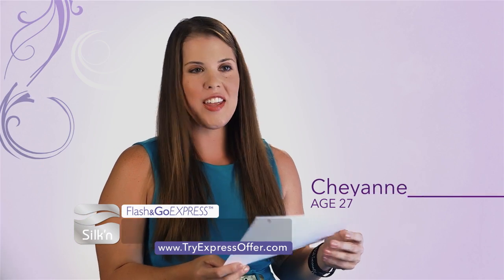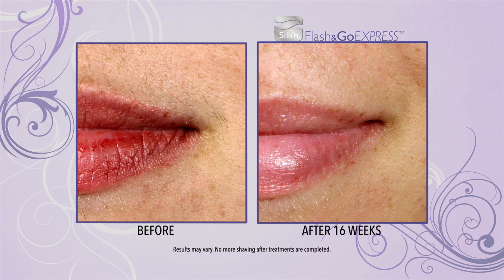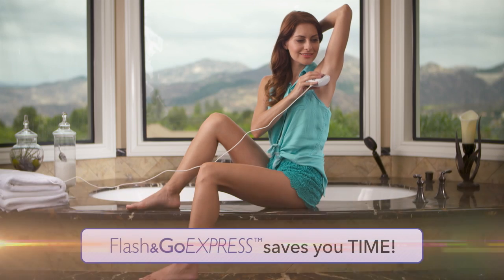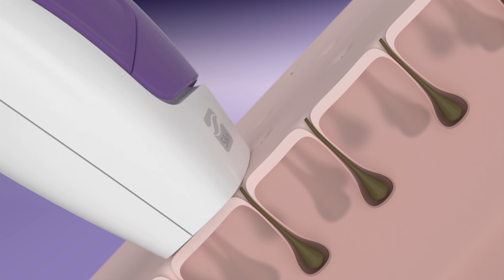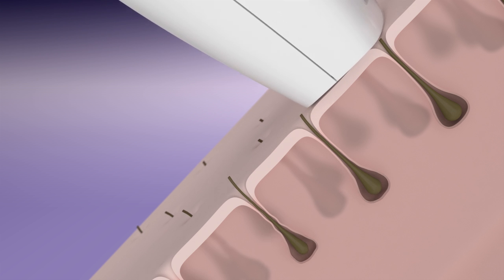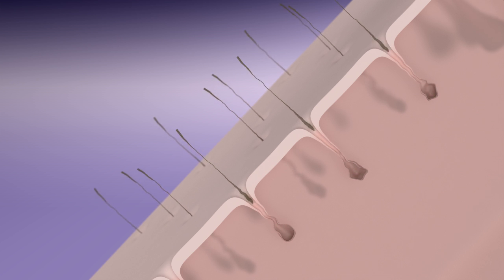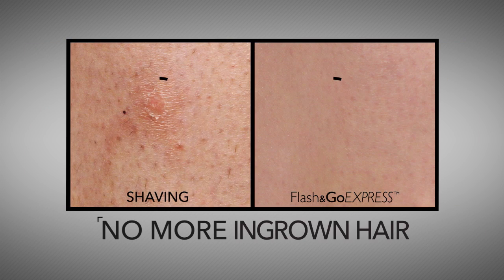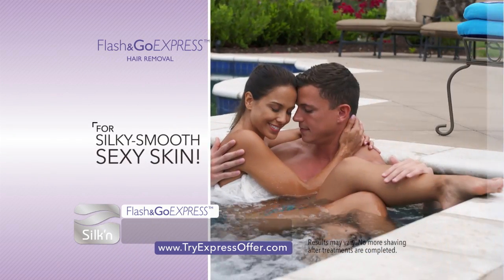I've gone through many hair removal treatments before, even professional ones in spas, and I've never gotten results this good. Flash & Go Express treatments are lightning quick — the home laser takes 20 minutes to treat just one leg, while Flash & Go Express can treat your whole body in less than 20 minutes. Each flash safely and painlessly passes through the skin, zapping only the dark hair inside the follicle and permanently disabling the hair bulb's ability to regrow hair. Within days, the treated hair falls out, never to return — so no more bumps, razor burn, nicks and cuts, ingrown hairs, and no more black dots. After just a few fast and easy treatments, your skin will feel silky smooth and sexy.